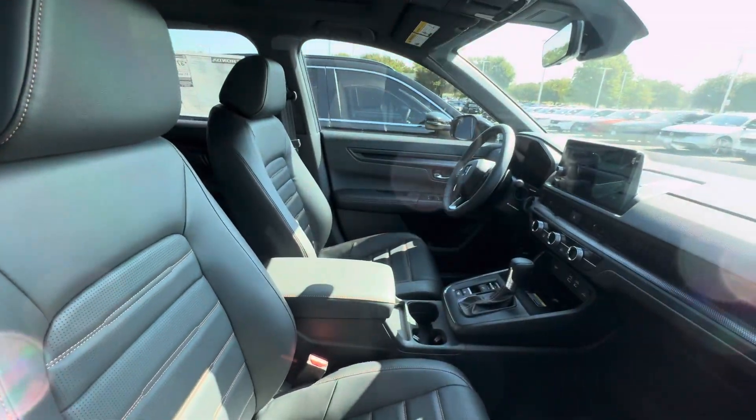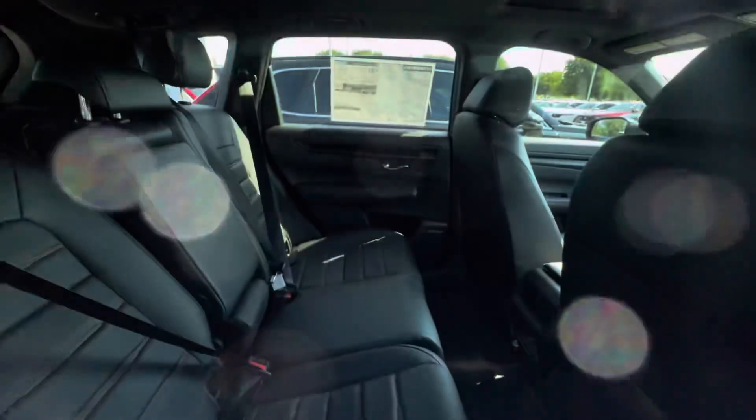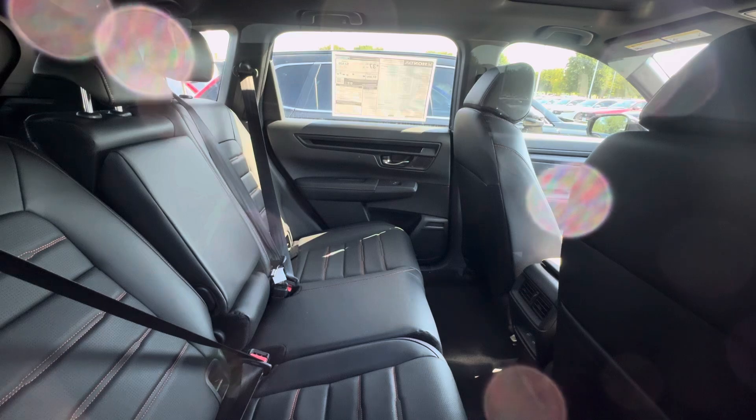You got wireless CarPlay, wireless Android Auto, wireless phone charger on the inside. The windows are tinted and then you got rear vents for the rear passengers.